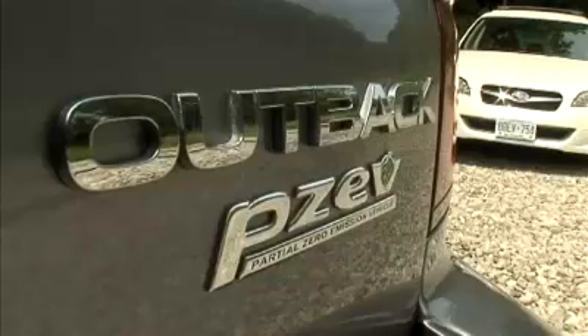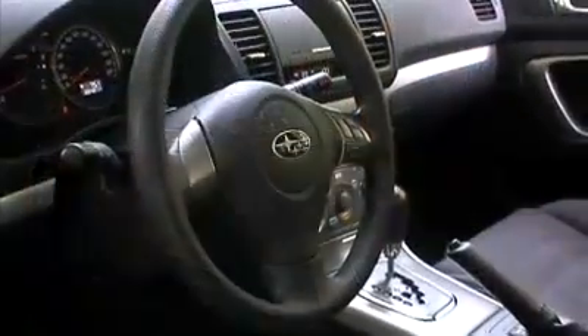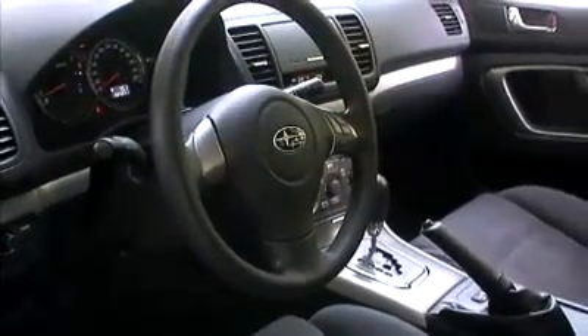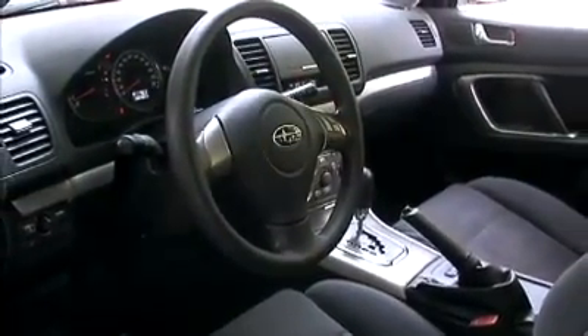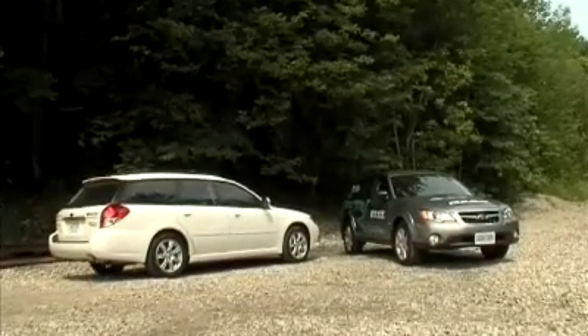PSEVs are one of the cleanest vehicles available on today's market. Subaru is now offering shoppers vehicles that meet the super strict PSEV requirements. The technology is available as a trim level of the automaker's Legacy and Outback models. The special designation means that the models are held to an extremely tough environmental standard.